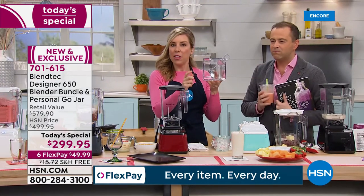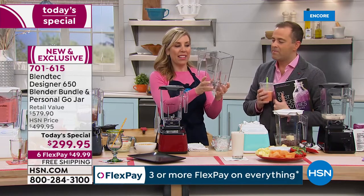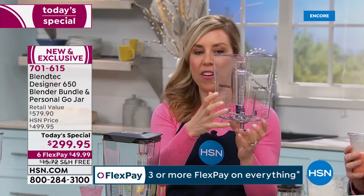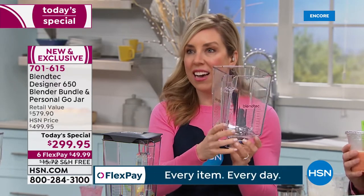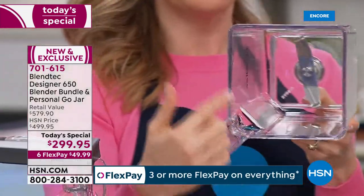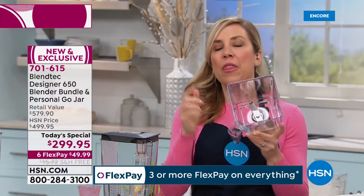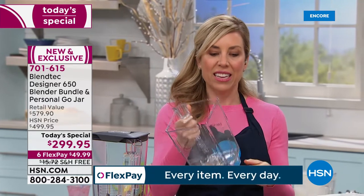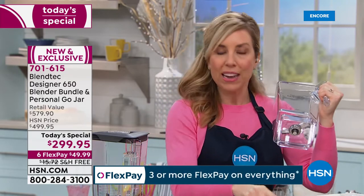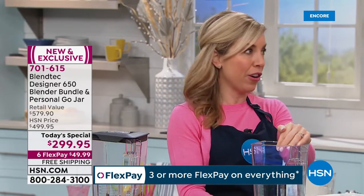There's that Triton container — dishwasher safe on the top rack, super durable. This is a 90-ounce capacity, and when all your ingredients work their way down after being emulsified, you get 36 full ounces — party size. Why is it square? Blendtec invented the square jar. Any time you see a square jar, that's a Blendtec blender. Peer over at your favorite coffee shop and see what they're using — Blendtec. This is what the pros use.